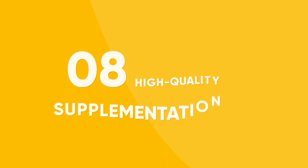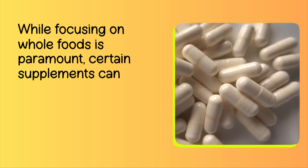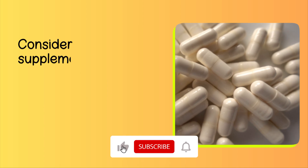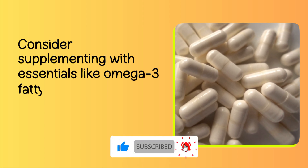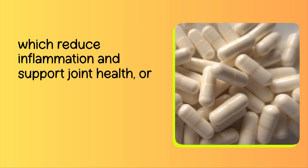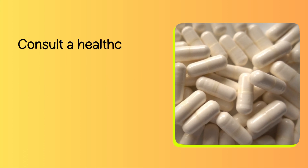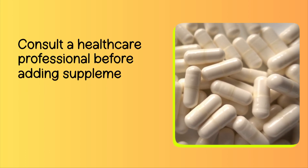Number 8: High Quality Supplementation. While focusing on whole foods is paramount, certain supplements can complement your efforts. Consider supplementing with essentials like omega-3 fatty acids, which reduce inflammation and support joint health, or vitamin D, vital for muscle function. Consult a healthcare professional before adding supplements to your regimen.